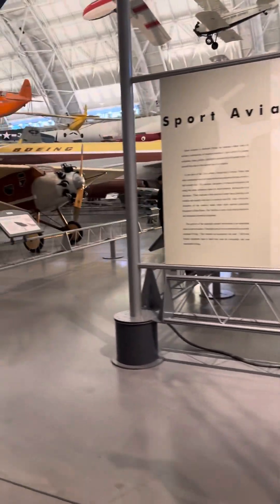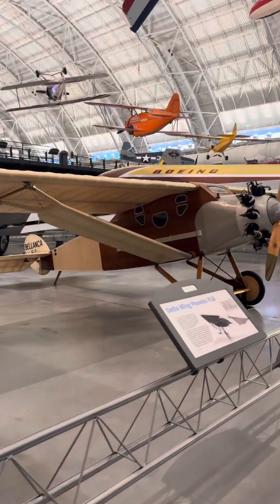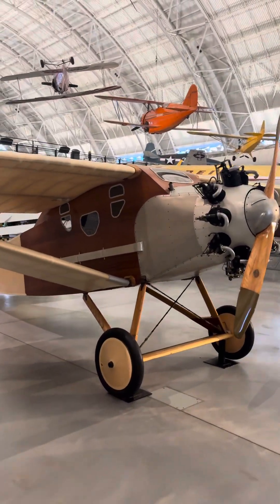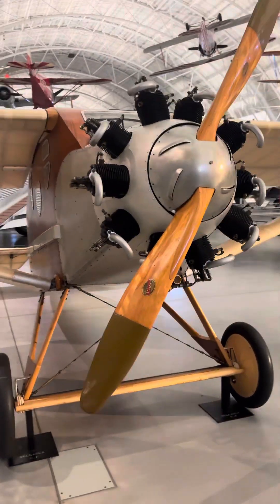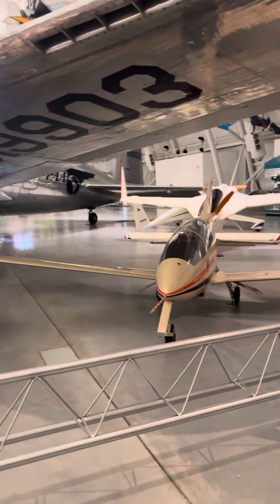Let's go take a look at the beautiful Italian American designed plane. Hope you find it gorgeous as well. You can tell they put a lot of work and passion into this. Let's take a look at some more kit planes.